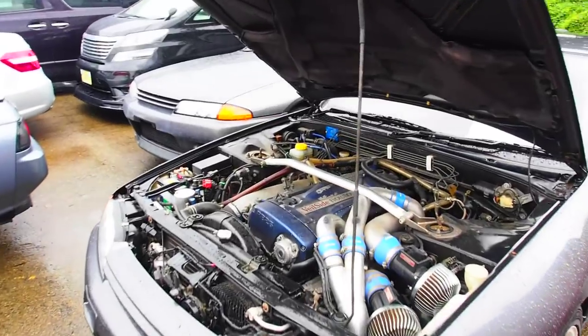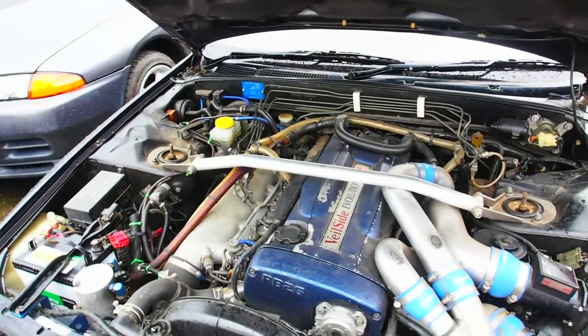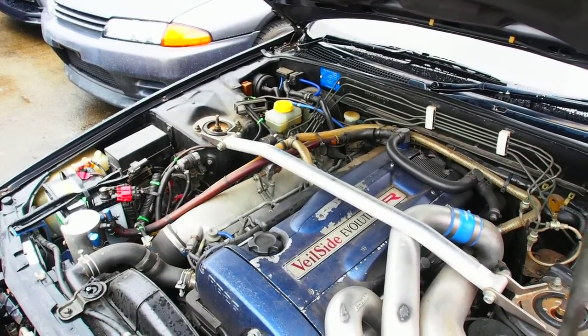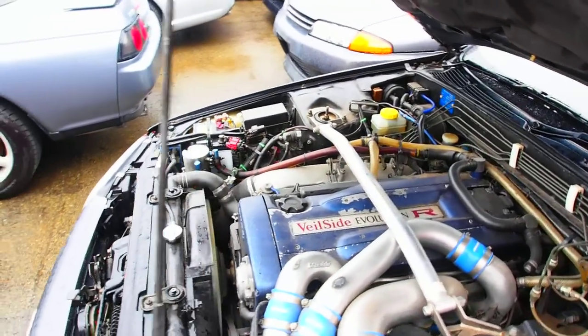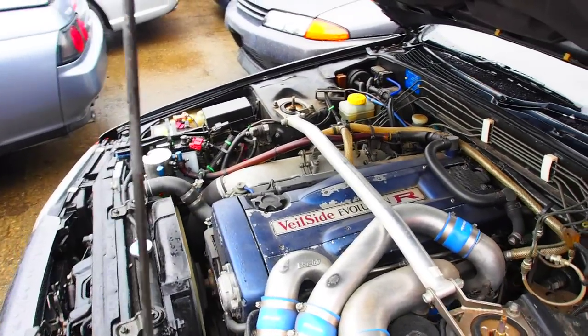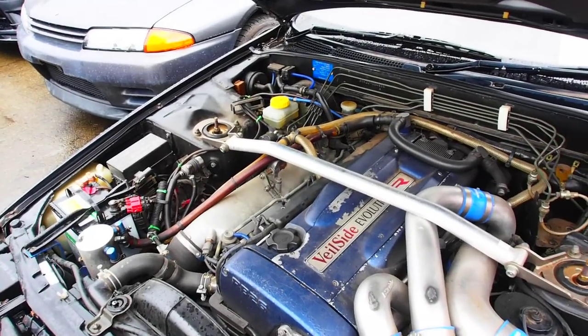Of course RB26 engine — this one comes with a really interesting Veilside Evolution R cam cover on it. I don't know if they changed the cam covers just because they like the look of it, or if there actually are some internal engine modifications. A lot of the tuning companies will put on a special cam cover for their company if they do the tuning for it, as part of their engine build kit.